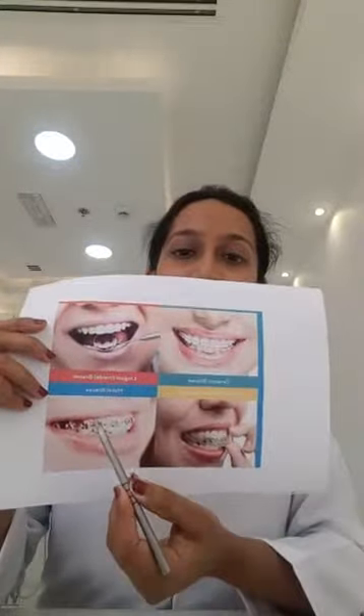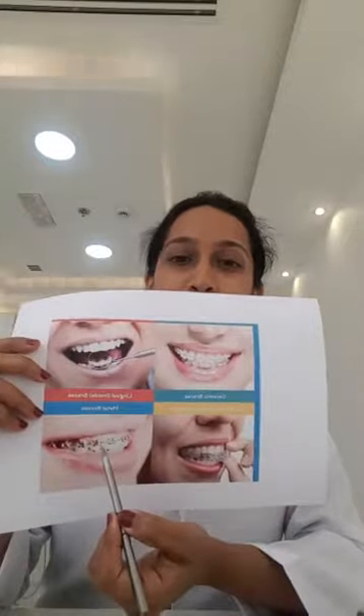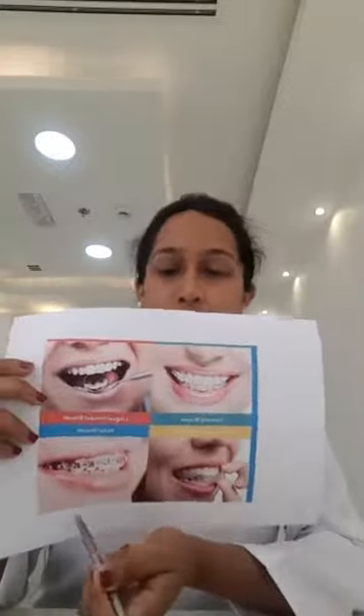Braces try to move your teeth and sometimes even the jaws into proper positions. Braces are usually of four types. I have a photo here to show that. You can see these are the normal metal braces, which you usually see in people's mouths, and the other three are the more aesthetic options.